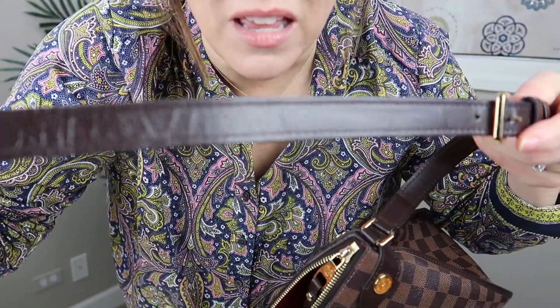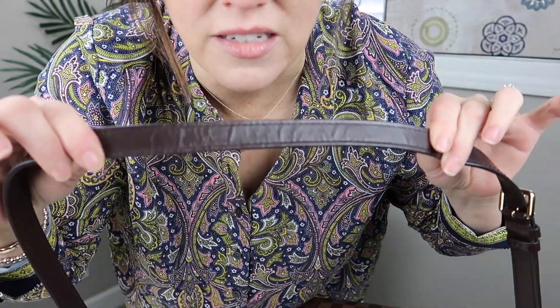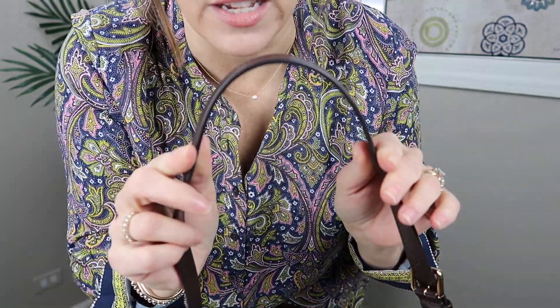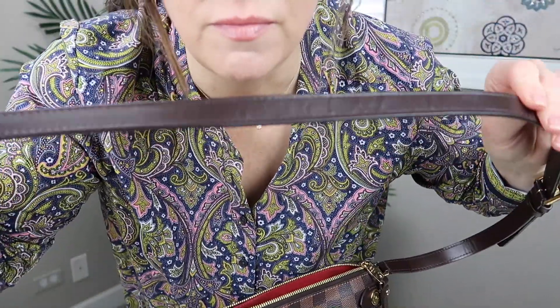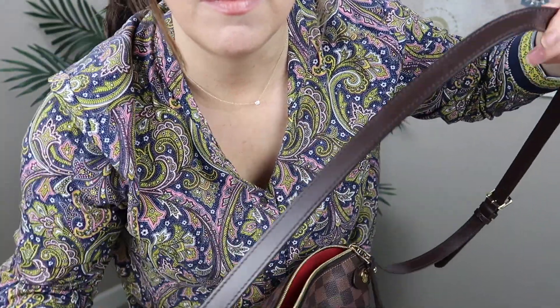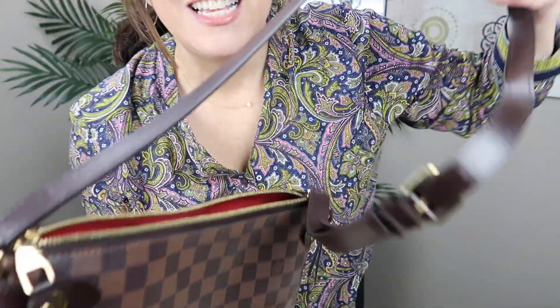Now, being this type of leather, you'll see that wrinkliness — it does that because when it's over the shoulder it stretches like this. That's the only reason it's there; it does not affect the ability or the wear of the leather at all. The treated leather does that because of the stretch of being held like that. So there you go — that is the Duomo.